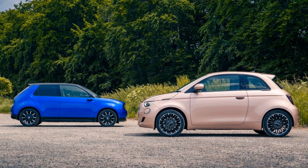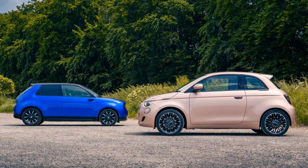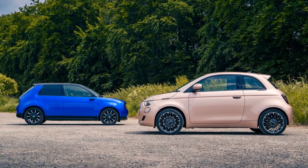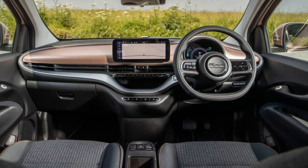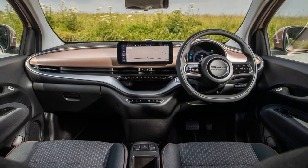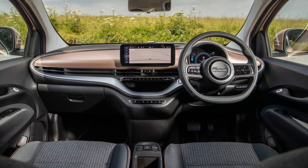The article discusses a comparison between two electric cars, the Honda e and the Fiat 500 Icon. The Honda e is praised for its unique and likable design, with people stopping to chat about it and cooing over its appearance during a day-long shoot.